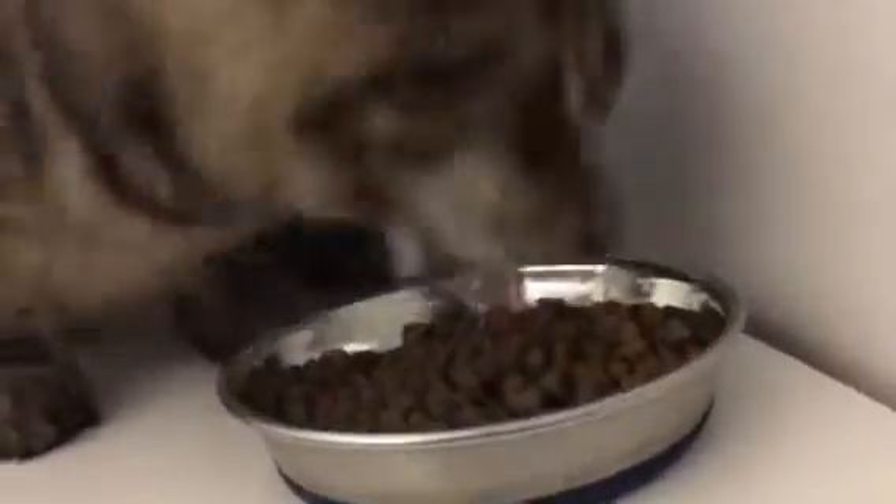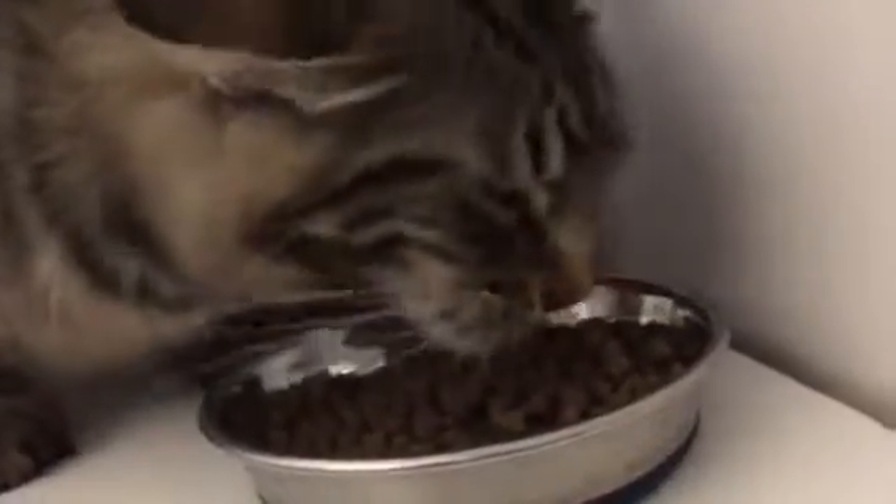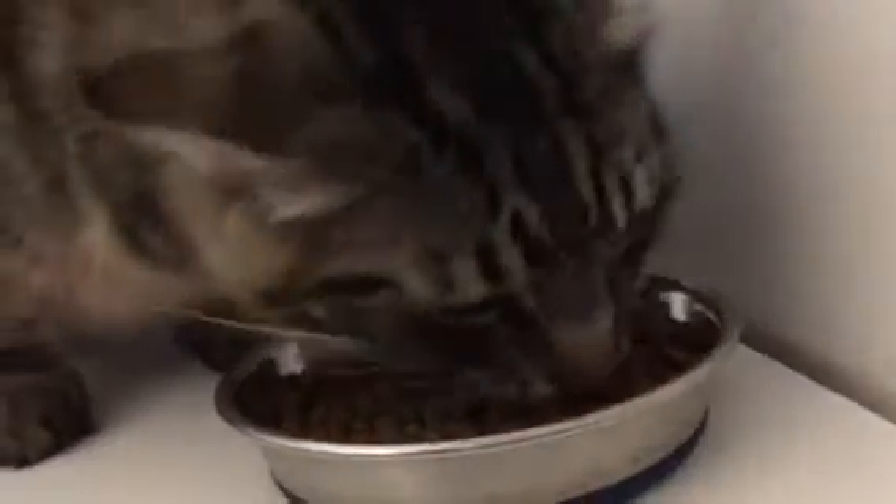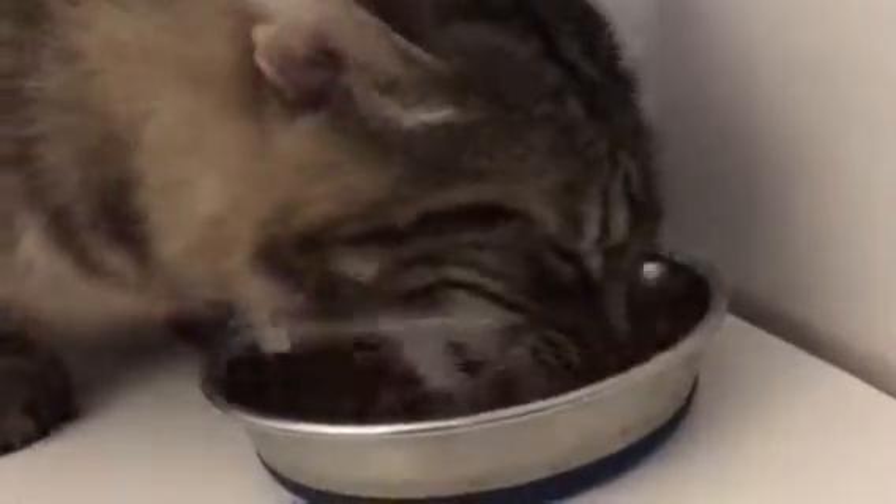We will also wash all of his bedding and his pillowcase, so that way all the fleas and the eggs and larvae should be gone and he should be fully free.